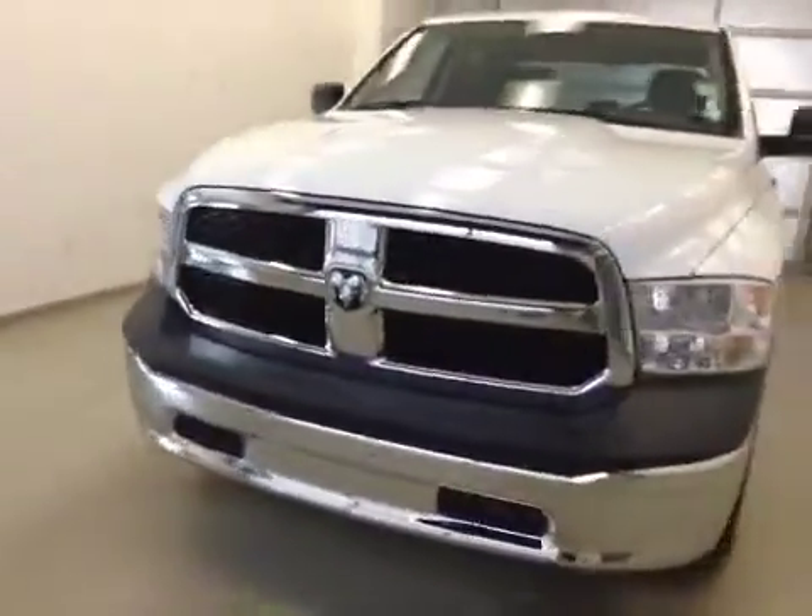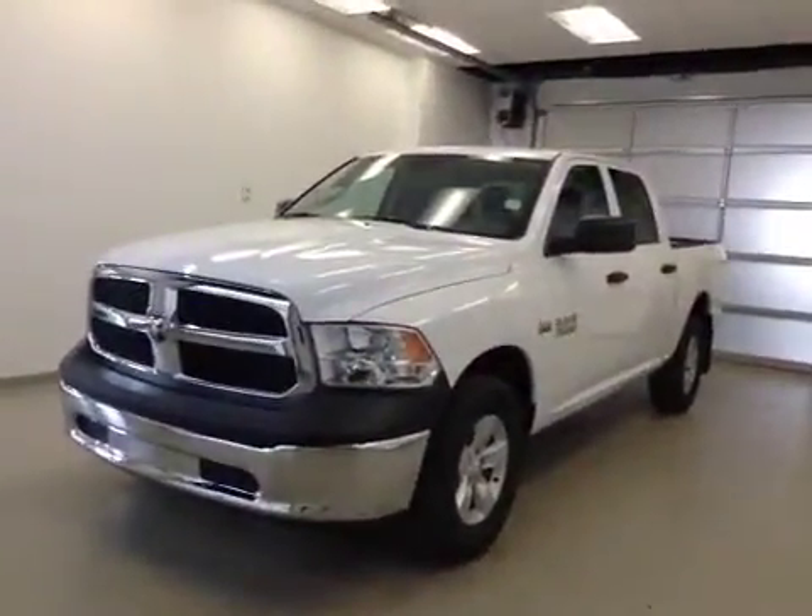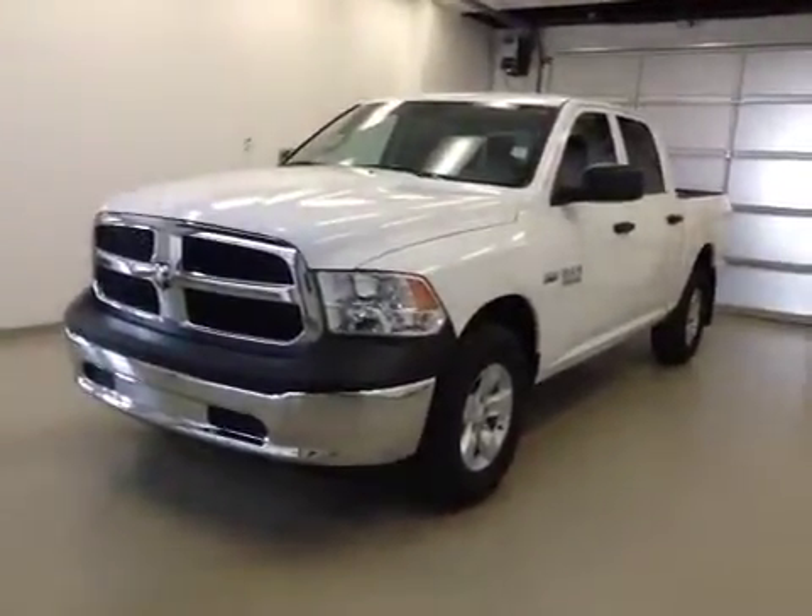Once again, this is stock number A41699, a 2014 Dodge Ram 1500 ST, crew cab, four-wheel drive, exterior color is white.